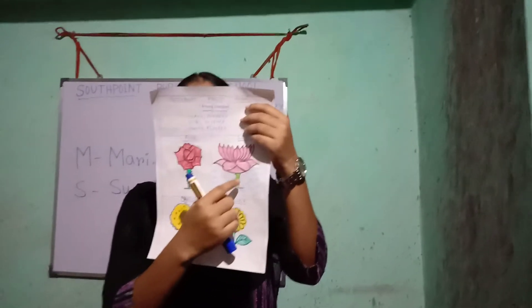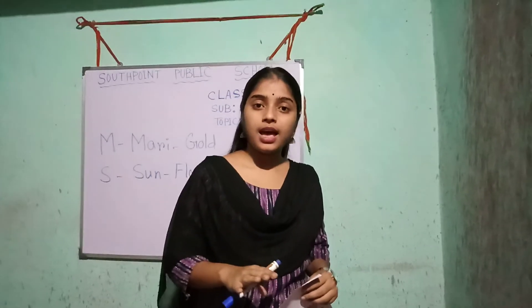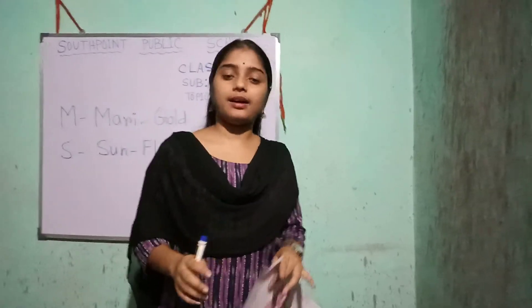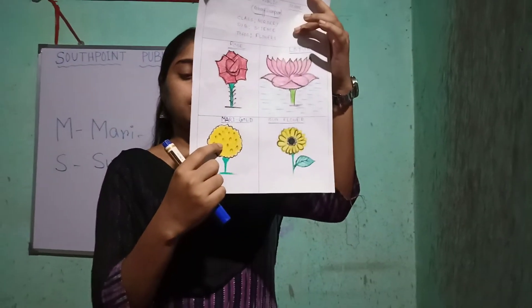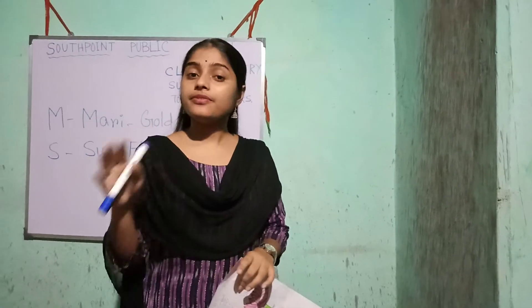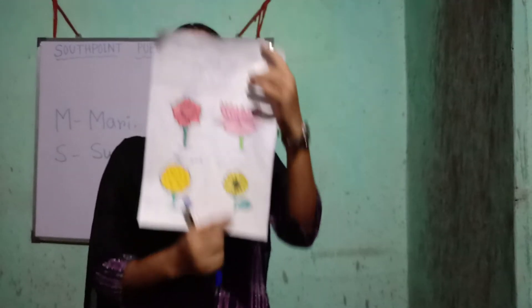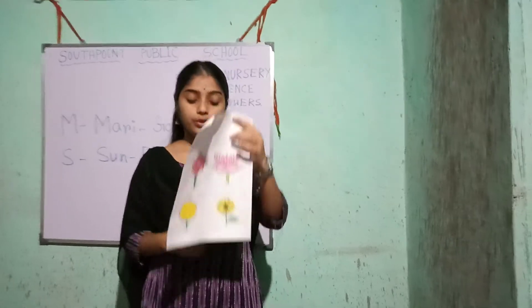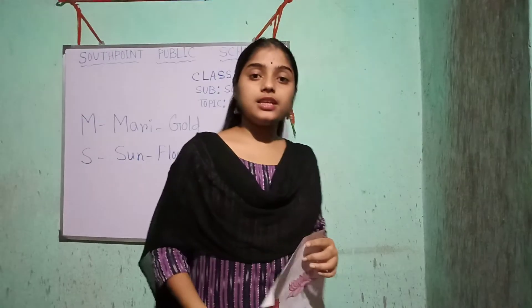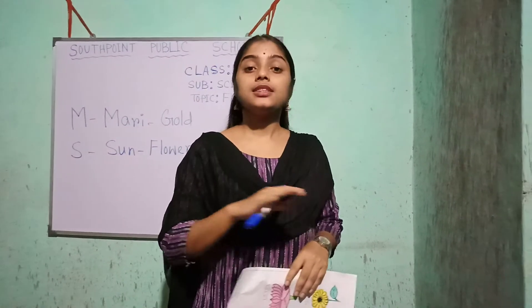Next flower is lotus. Lotus are pink in color. It grows and floats in water. It is the national flower of India. Next flower is marigold. It is yellow or orange in color. It is used as decoration during the festival. Next flower is sunflower. It is yellow in color. It looks like the sun and its face always points towards the sun. So it is called sunflower.